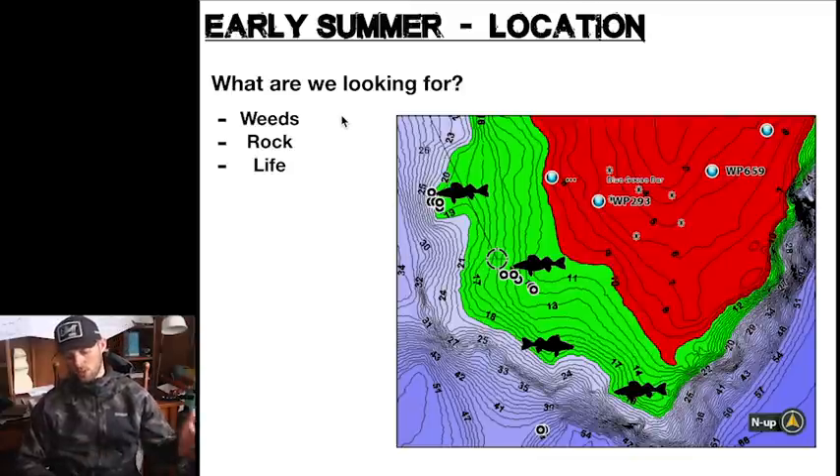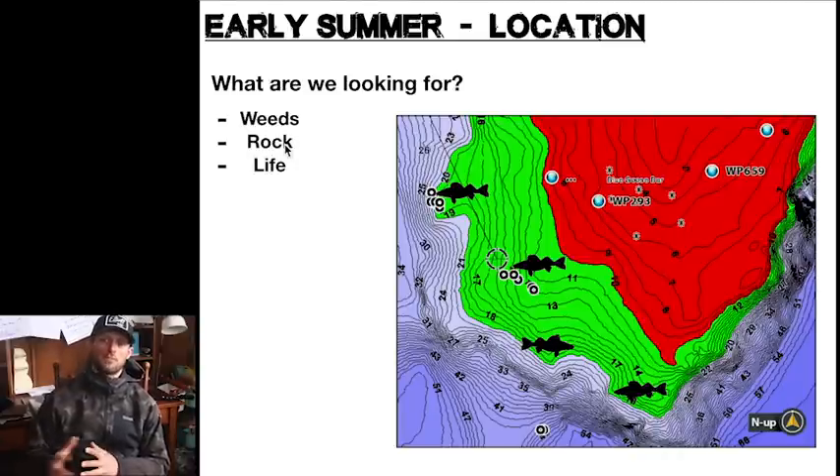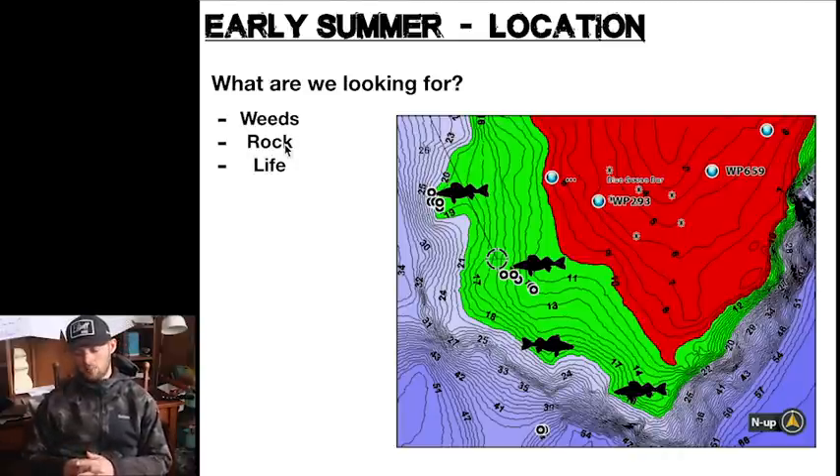Here's another image — what are we really looking for? We're looking for weeds, rock, and just life in general. This is a time of year where all kinds of fish are really feeding. They just came out of spawn, the water's warming, metabolism's ramping up, fish are going, and bites are normally good.